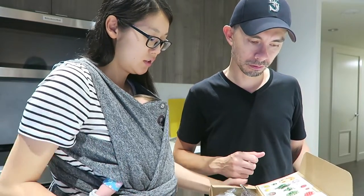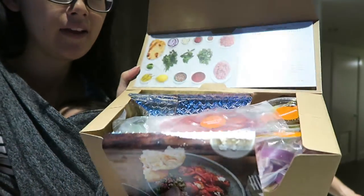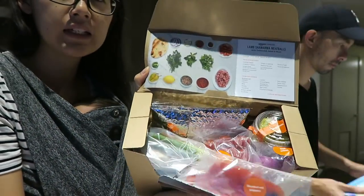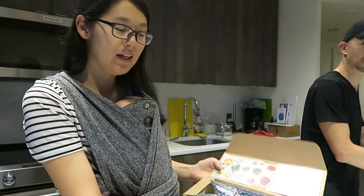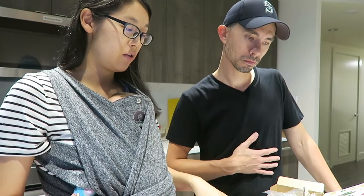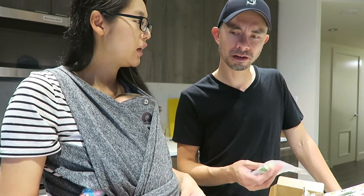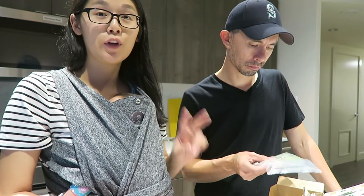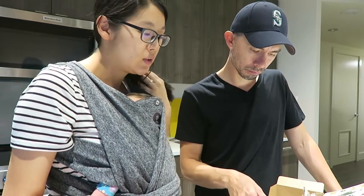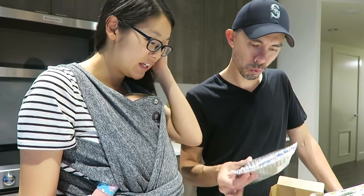Let's open it up and get into it. Here are the directions in the lid and all the ingredients are inside. This is similar to Blue Apron or HelloFresh, which we've never tried before, but we have a friend who works at Amazon and she and her husband recommended it. It's also really affordable — only $18.99 — and it makes a complete meal for two people. It's lamb shawarma meatballs with tabbouleh salad and naan. Looks really good!